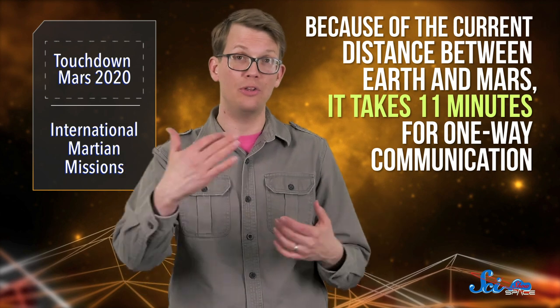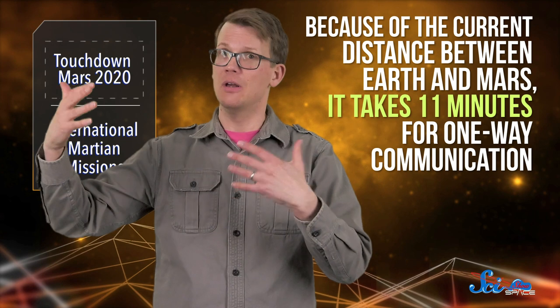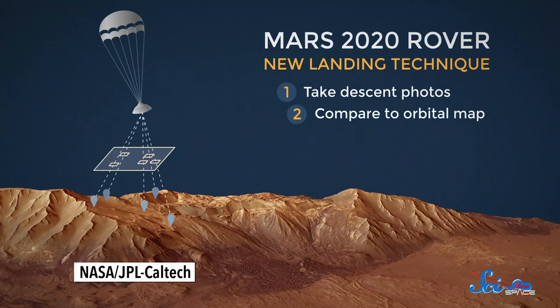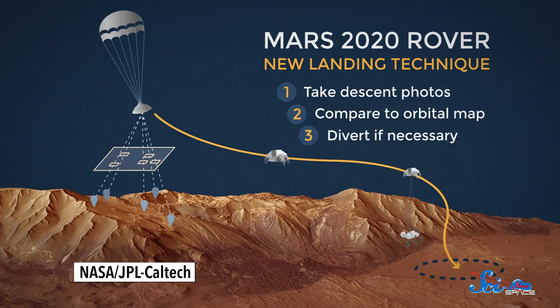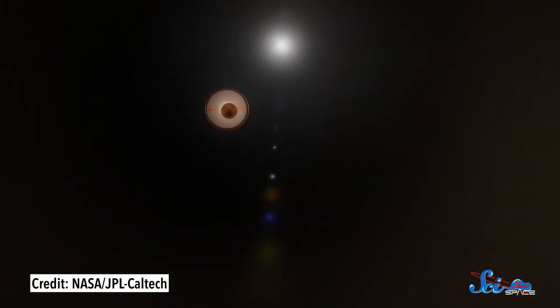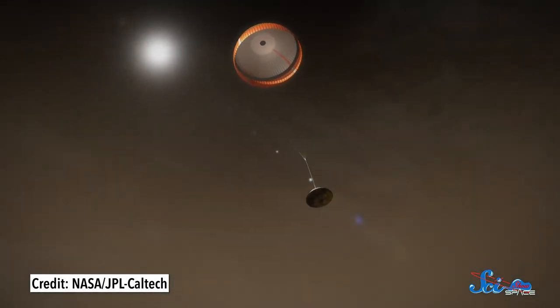And just to make things more complicated, because of the current distance between Earth and Mars, it takes 11 minutes for one-way communication, and landing happens faster than that. So ultimately, our robot investigator had to pilot itself. To accomplish all this, NASA designed new pieces of tech that allowed Perseverance to measure its distance from the landing spot and to scan the surface and navigate around any hazards. The rover calculated exactly when it needed to open its parachute to safely land inside its target zone, and deployed it right on time.